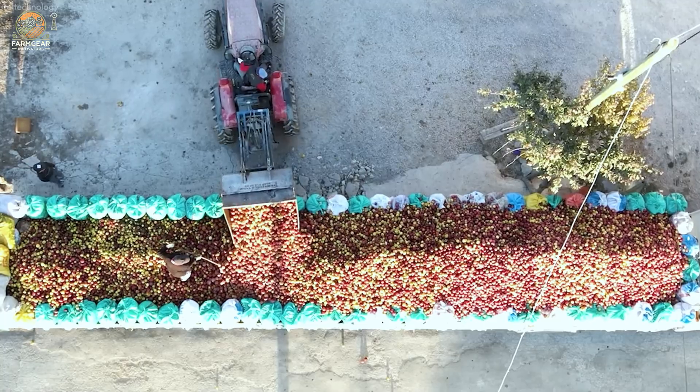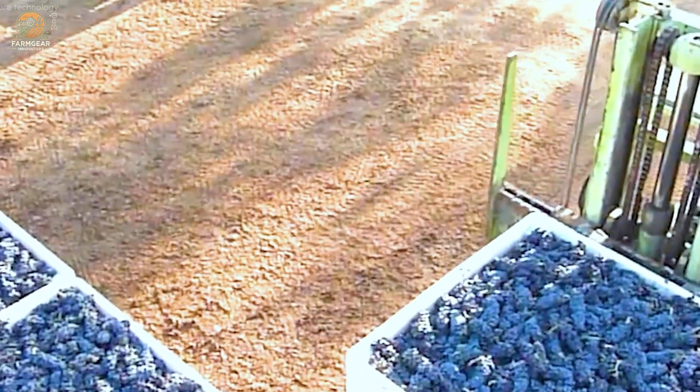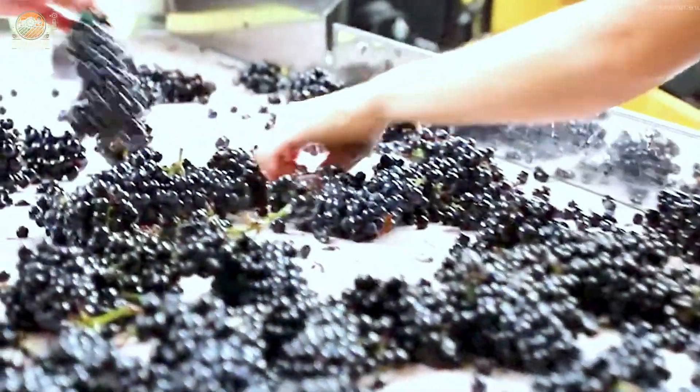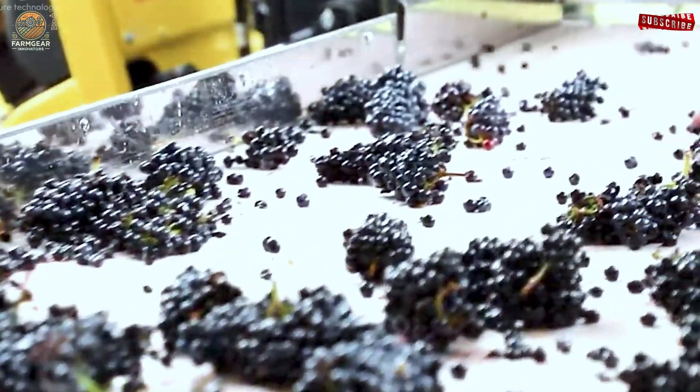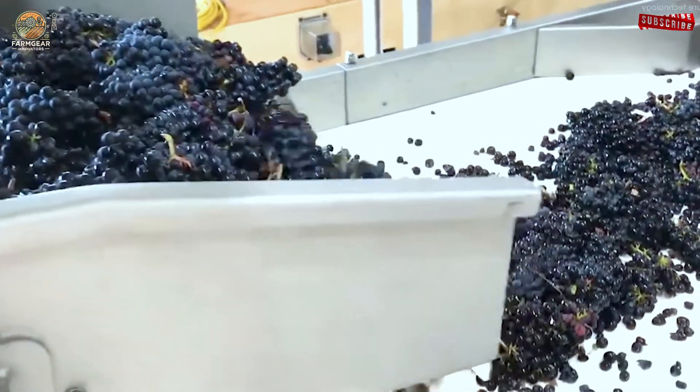After harvesting, the fresh grape clusters begin their transformation journey. Meticulous sorting ensures only the best grapes are selected. For those destined to become wine, the process starts with de-stemming, followed by washing, crushing, and pressing to extract juice.